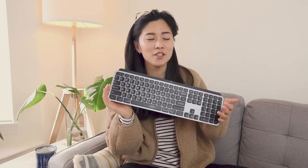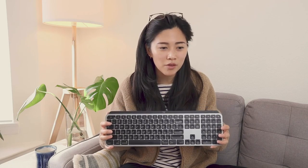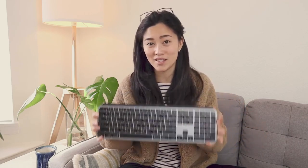As far as cons go, I don't actually think there's that many. Maybe a con is that the keys aren't mechanical — they're kind of like chiclet keys, but I feel like that's more of a stylistic thing than a con. The other thing is that if you choose to connect via Bluetooth, it can be a little bit unreliable, but I think that's more the fault of the Bluetooth technology than the keyboard itself.